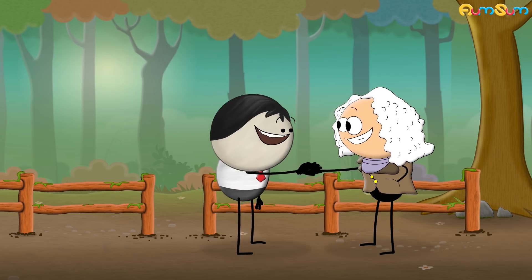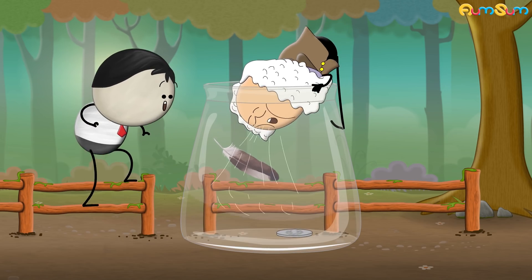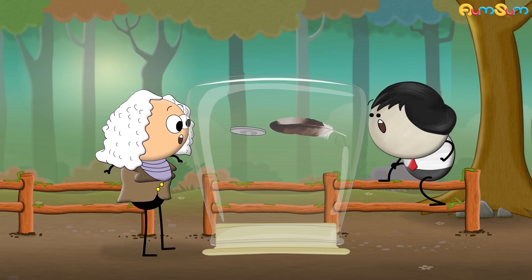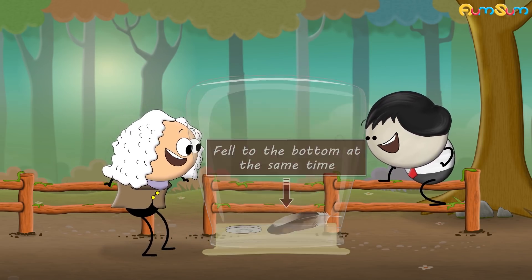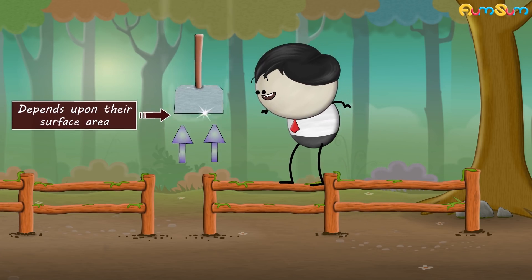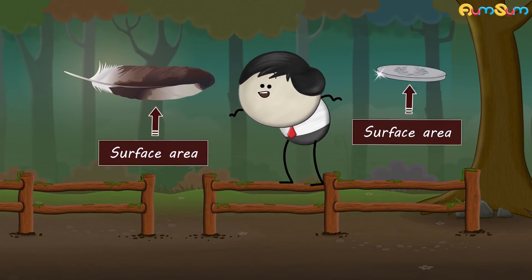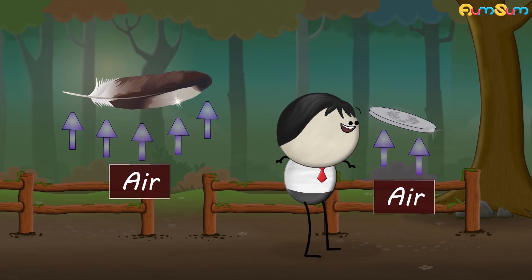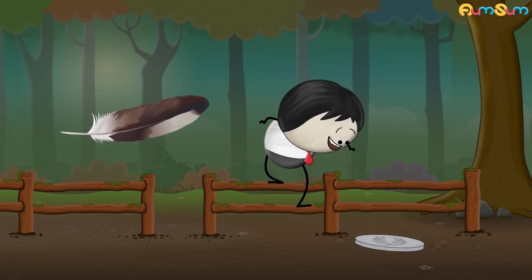A scientist named Robert Boyle placed a coin and a feather in a big glass jar and removed all the air from it, thus creating a vacuum. He then inverted the jar and observed that both objects fell to the bottom at the same time. But this doesn't happen on earth, because here the speed of falling objects depends upon their surface area and air resistance. The feather has more surface area as compared to the coin, hence more air pushes against the feather, causing it to experience greater air resistance. And thus, the feather falls slower as compared to the coin.